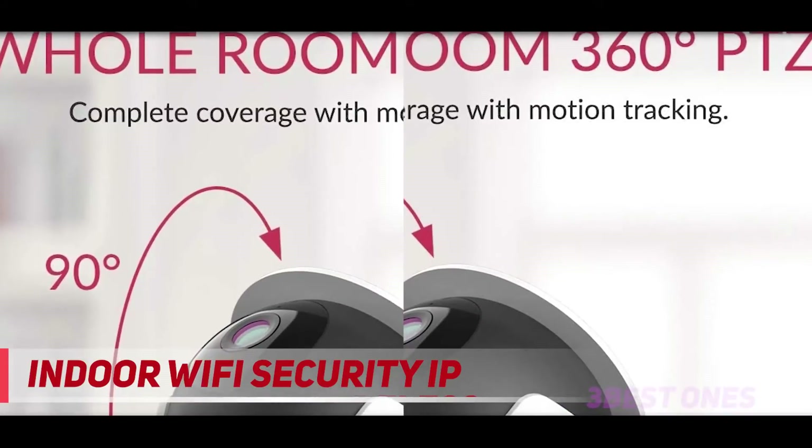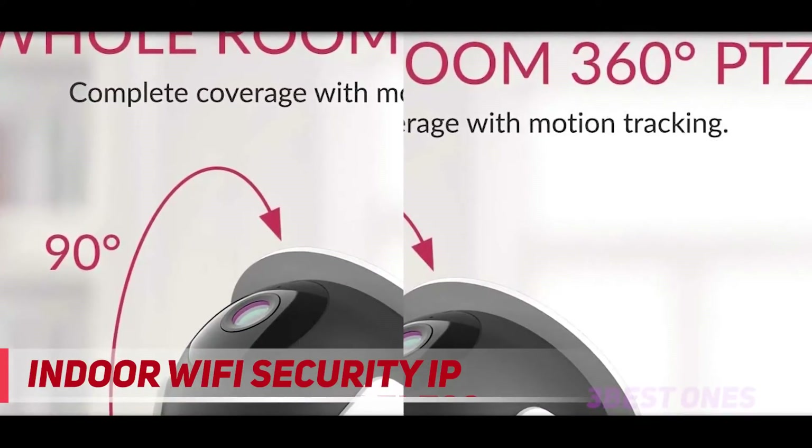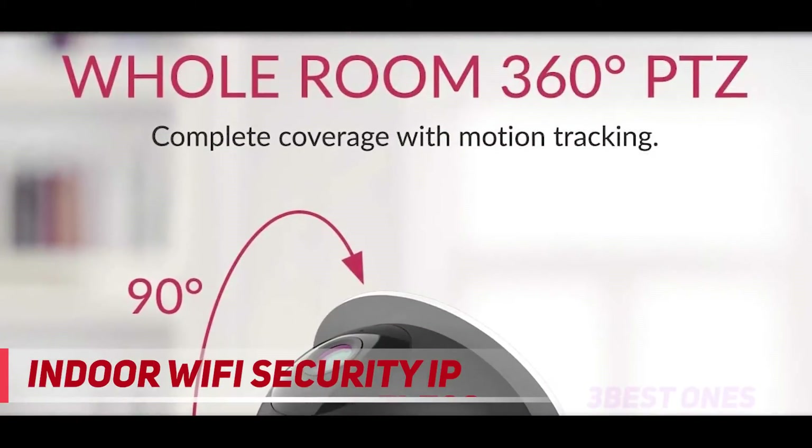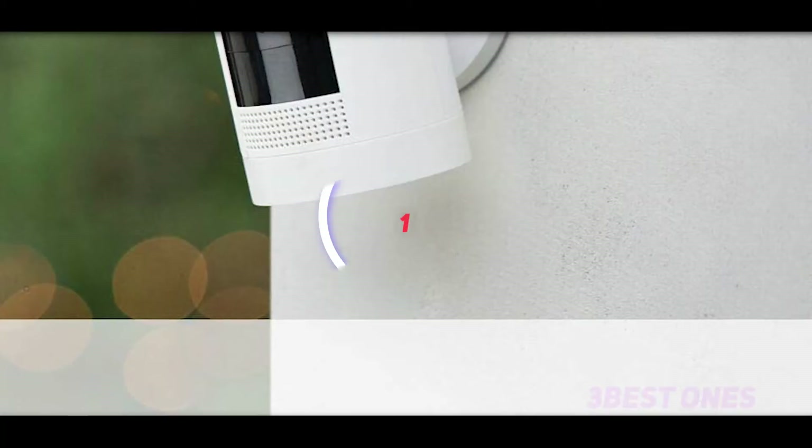Another great feature of this wireless security camera is unlimited free cloud storage. But watch out if you're an Android user — there are several reported issues with the Android app. Learn more in our Yidome camera review; check the description for more information and the latest price.